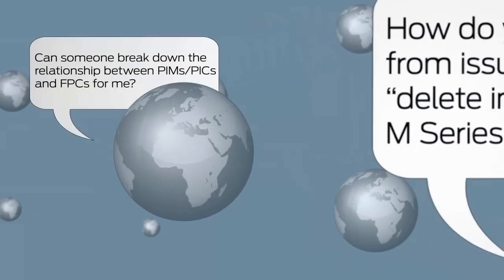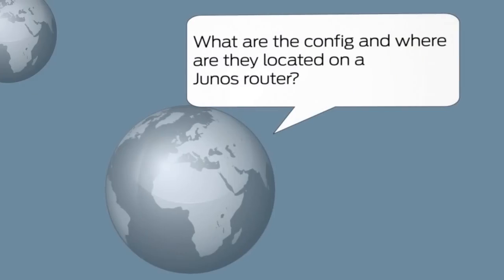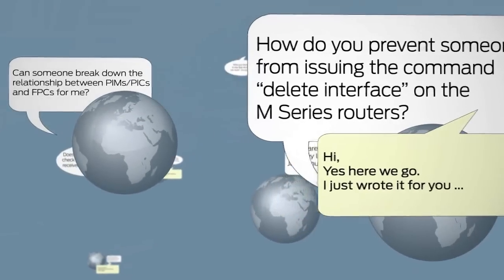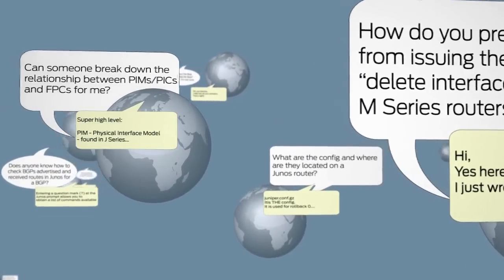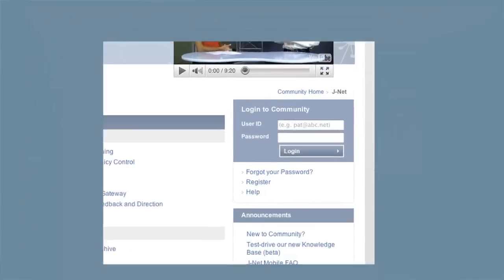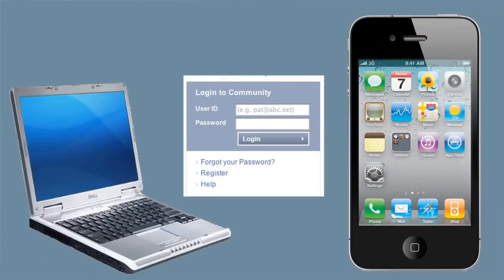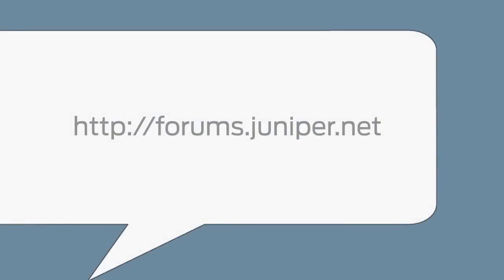Looking for answers to questions about Juniper products? Join Jnet and tap into the collective knowledge of a global community. Find solutions from Juniper users, experts, and Junos-certified engineers. Register for your free user account and join the conversation from your mobile or your computer. Go to the link on your screen to sign up now.